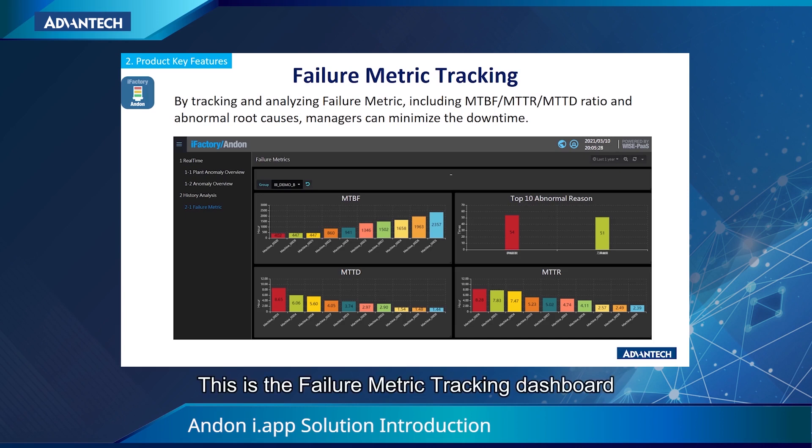Second, this is the failure metric tracking dashboard. By tracking and analyzing failure metrics — MTBF, MTTR, and MTTD ratio — and abnormal root causes, managers can minimize the downtime.